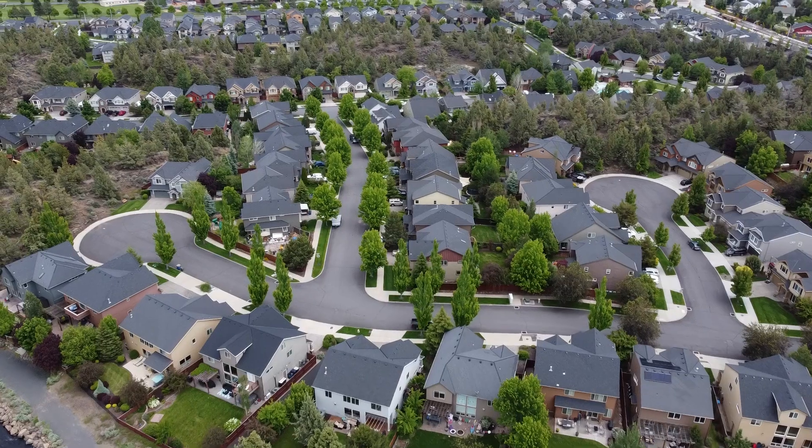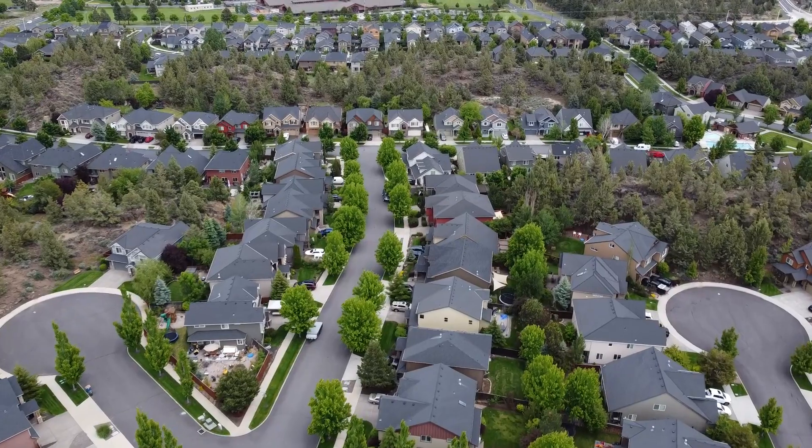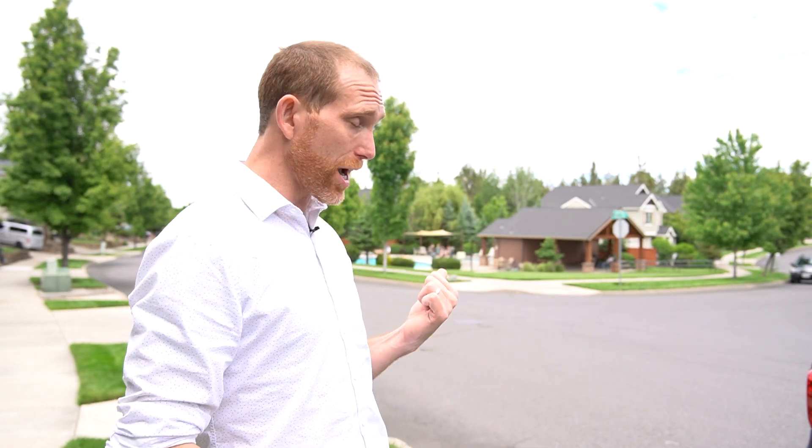I really like the topography of this neighborhood because of the lava flows. It's also almost in a bowl, and all of these lava flows kind of pop up and are elevated, creating a nice aesthetic to the neighborhood and really nice private backyards — in fact, it makes the entire neighborhood feel private. And then of course we have the neighborhood pool, as you can see behind me.